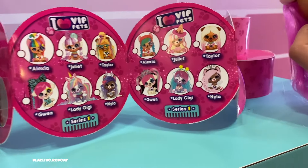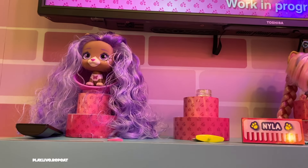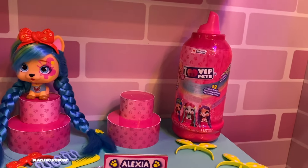You can also reveal their makeup designs with some water for a fun and unique look. They come with a bunch of accessories to help style your VIP Pet's hair, and Fabio and Fabia are always on hand to give styling tips and comic relief.